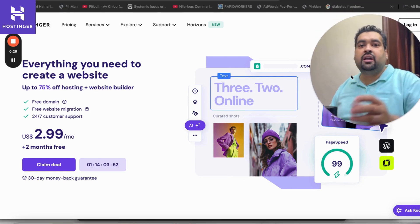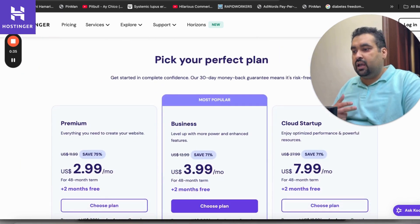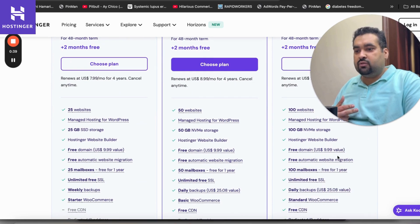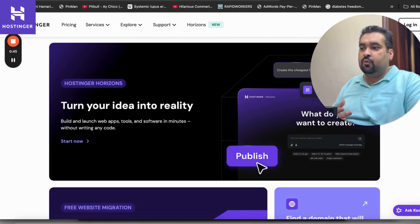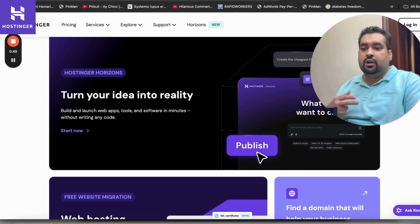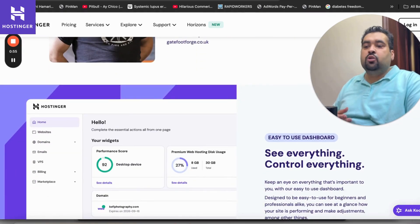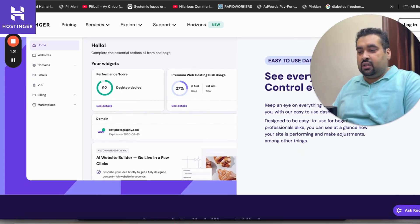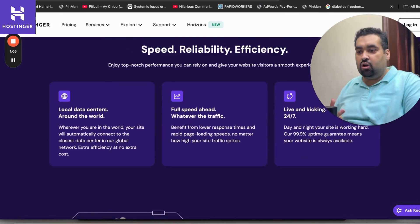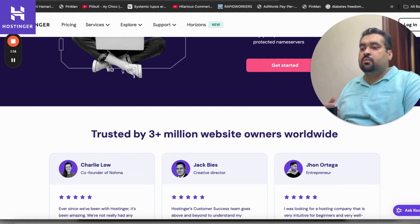Hostinger is primarily a web hosting company. They provide free domains with the majority of their plans. They feature Hostinger Horizons, which is their AI tool to turn your idea into reality. They also provide free website migration if you're coming from another hosting company. They are known for their easy-to-use control panel called hPanel, they have local data centers all around the world, and they are currently being used by three million plus people.